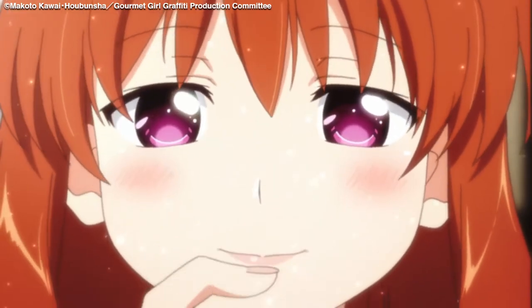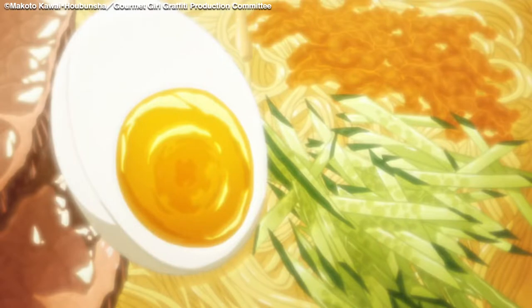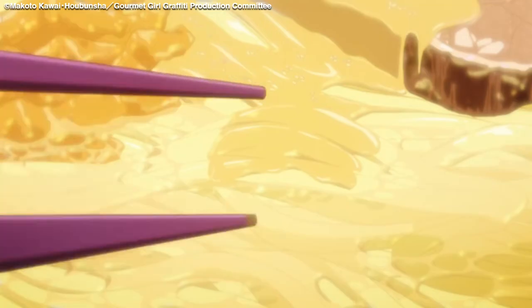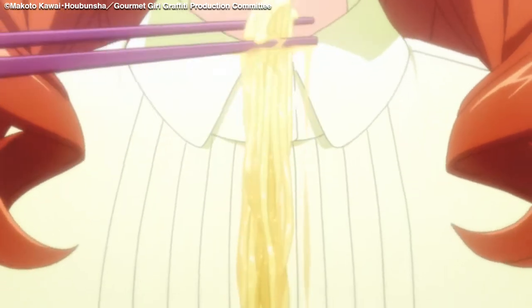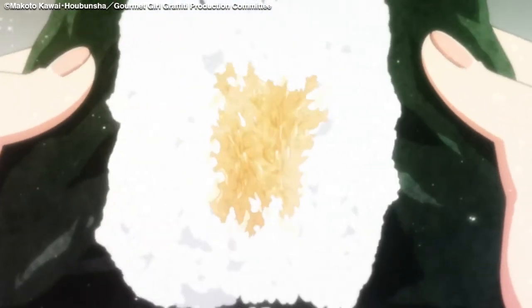At OtaQuest, we reached out to the animator that embodied this role, Shaft's Yoshiaki Ito. All it takes is one good look at the food in this show to realise the importance of his position, but the effort that is put into it isn't necessarily apparent.